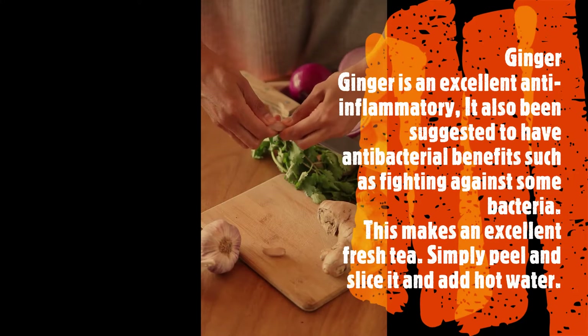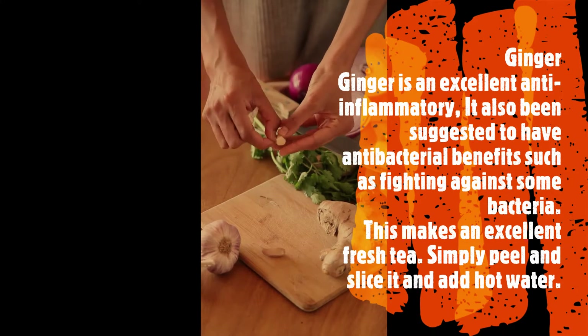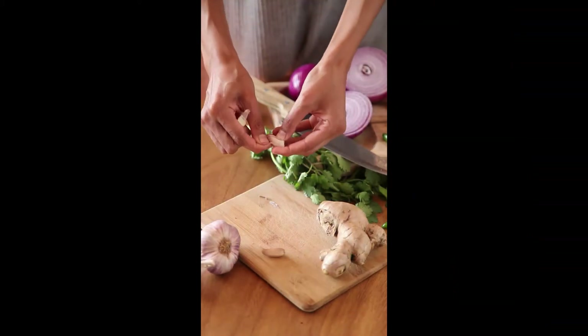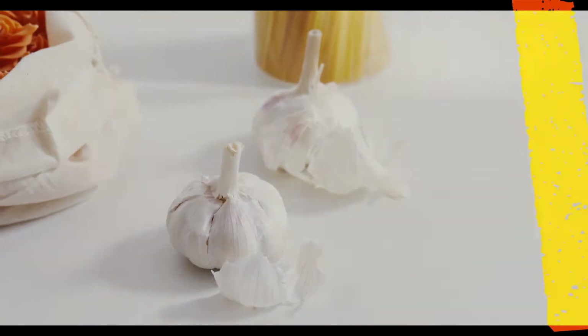Ginger: ginger is an excellent anti-inflammatory. It has also been suggested to have antibacterial benefits, such as fighting against certain bacteria. This makes an excellent fresh tea — simply peel and slice it and add hot water.